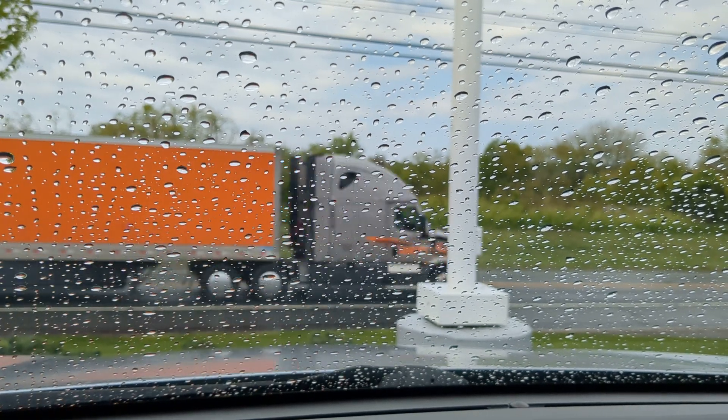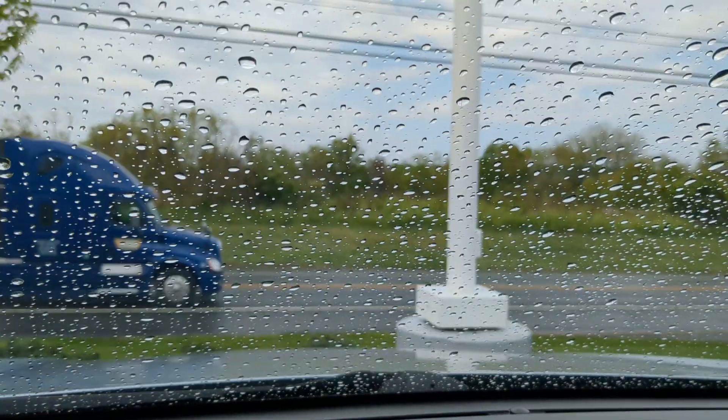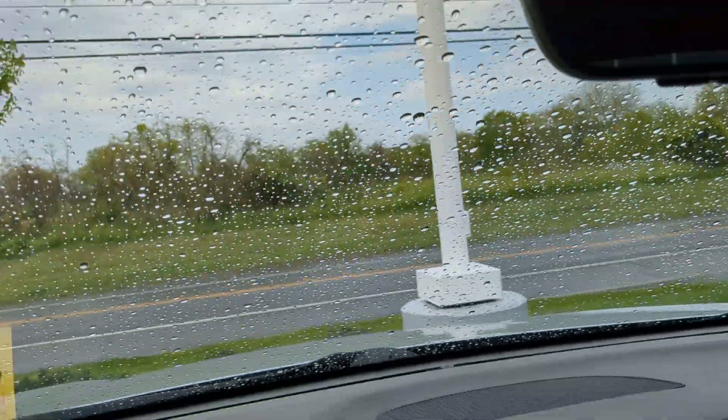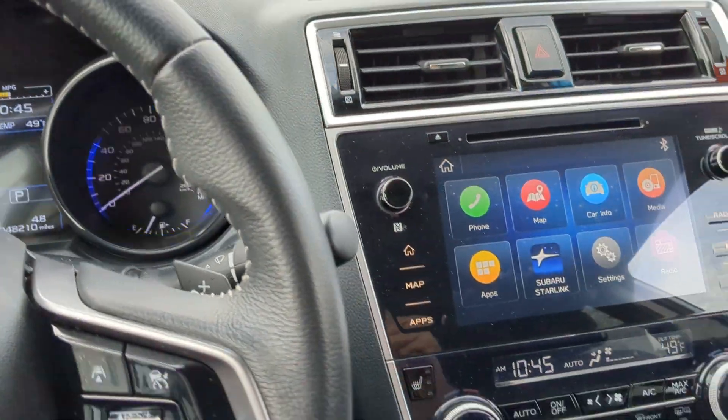Good morning, Roland. It's Ken Beam once again from the Rossi Auto Group in Washington, New Jersey on this rainy Wednesday morning. I'm sitting inside the Subaru and I thought I'd go over some of the features that you might have missed when you were looking at it with Sandy the first time.